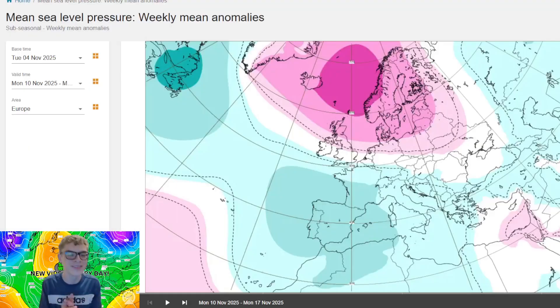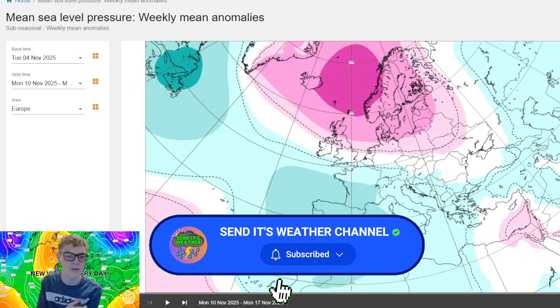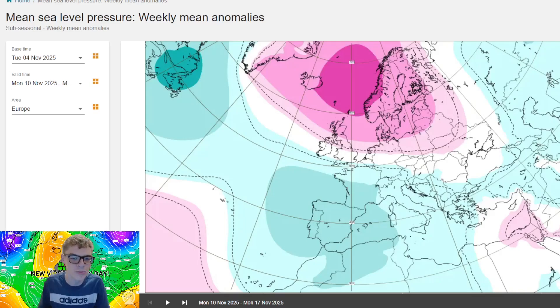Today we're going to be looking at the ECM pressure anomalies for the next six weeks, which also show us the temperatures and precipitation forecast for the next few weeks. Of course this is speculation into the extreme longer term, but for the next few weeks especially through November it might give us an idea of what to expect.